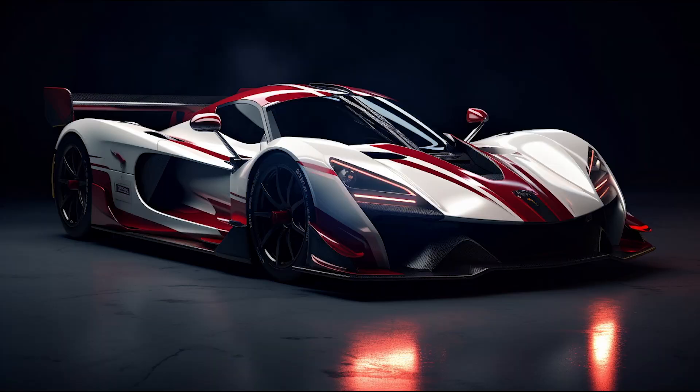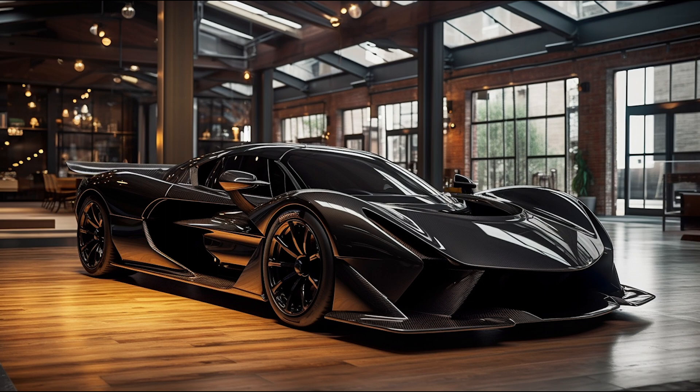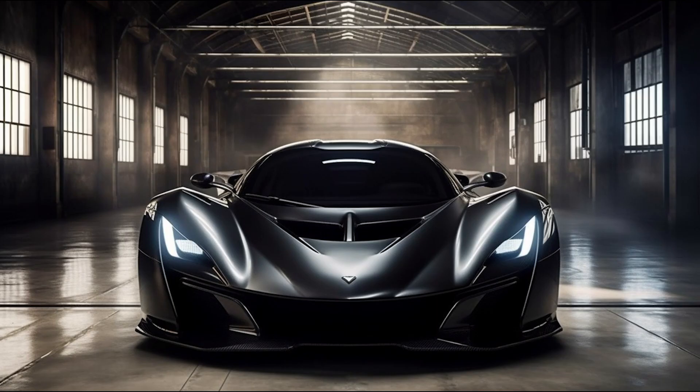Under the hood, it boasts a monstrous 6.6 liter twin turbocharged V8 engine, producing a staggering 1800 horsepower and nearly 1200 pound-feet of torque.